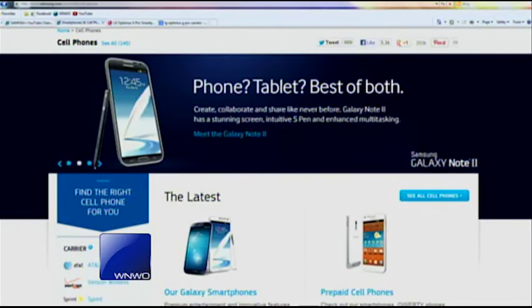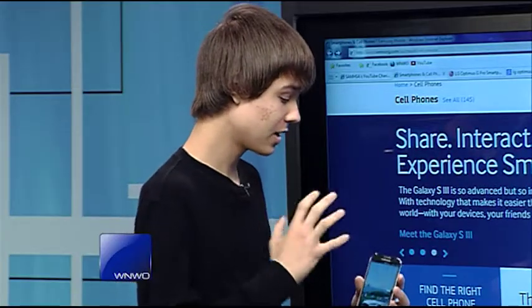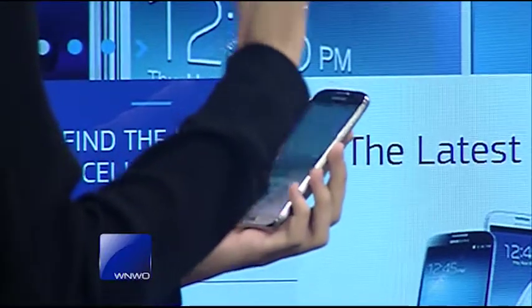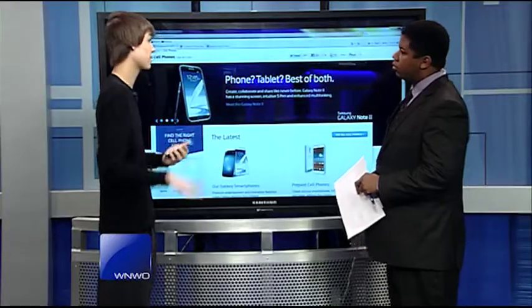The Galaxy S4 is a very popular Android device. Samsung's really known for pushing their Galaxy series, and they've really taken your hand motions and your facial emotions and looked at how they can use your gestures to make your phone experience better.